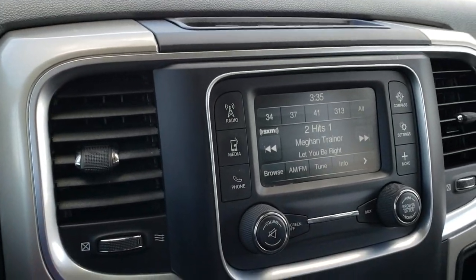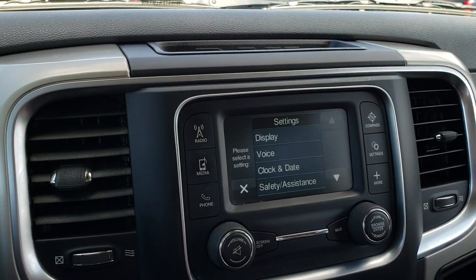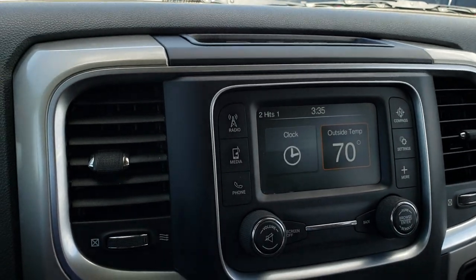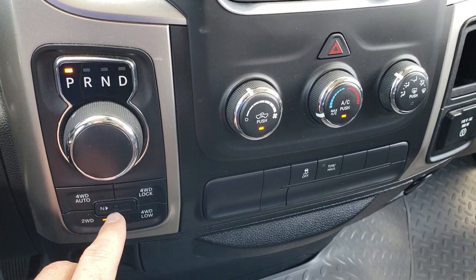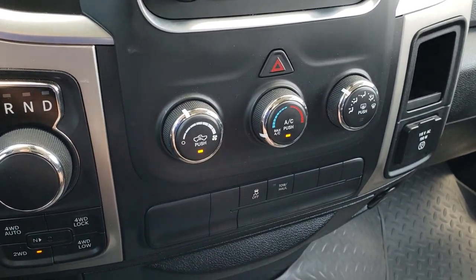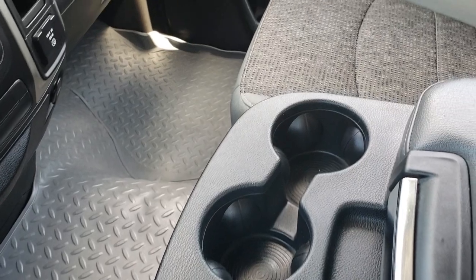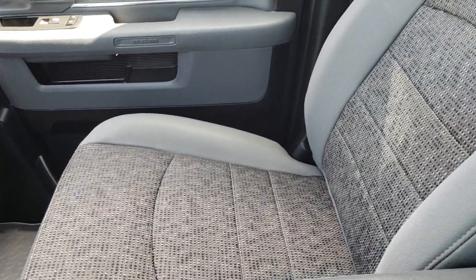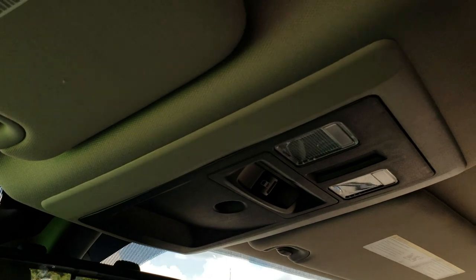It has AM, FM and Sirius satellite radio capabilities. You can also change your settings in there as well. This one has the 8-speed automatic transmission, push button 4-wheel drive including the 4-wheel drive auto and neutral feature. The air conditioning is blowing nice and cold. Stability control, 115-volt 150-watt plug-in. It has a 3-cup holder center console. Passenger seat is very clean as well, no rips or tears. You do get a power sliding rear window and the headliner is in nice condition as well.